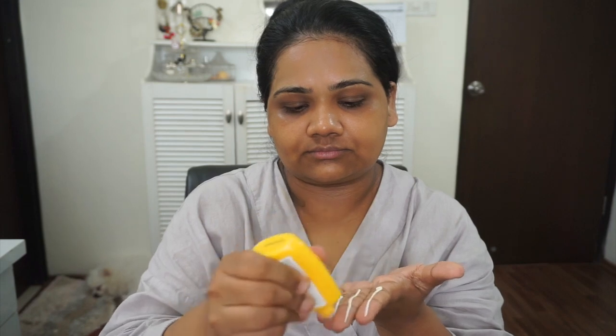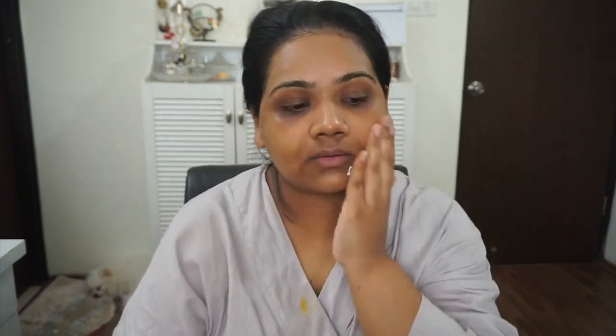I love how the Laneige sunscreen makes my face glow — it's a very glowy cream. It doesn't leave any white cast, it doesn't give you flashback. I love the texture and feel of this sunscreen. I've been using it for about a year. Before I move onto my makeup, I've also changed my clothes so makeup doesn't get on them.